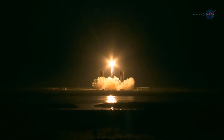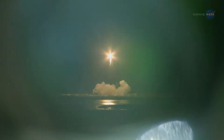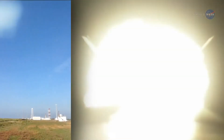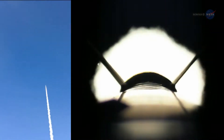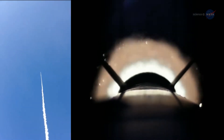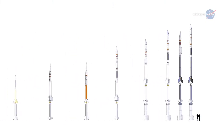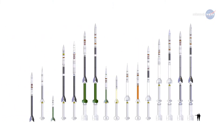Sometimes a large, multi-instrumented mission on a giant rocket is the best way to go. But other missions are better suited to a smaller, less expensive rocket as the key to getting a quick answer to a tightly focused science question — like a sounding rocket. A sounding rocket is an instrument-carrying rocket designed for research, such as taking measurements and performing scientific experiments during a suborbital flight.